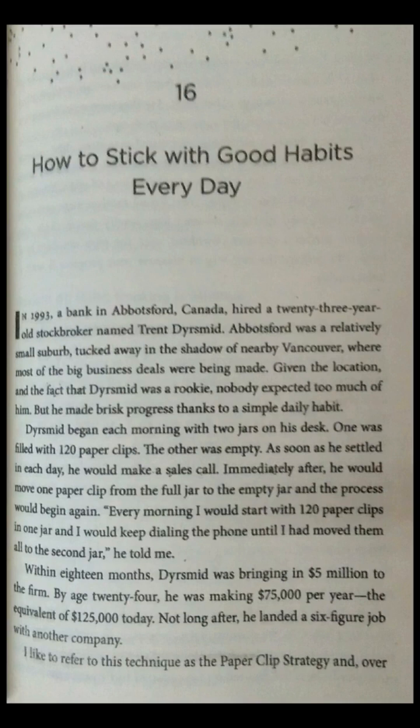Chapter 16: How to Stick with Good Habits Every Day. In 1993, a bank in Abbotsford, Canada hired a 23-year-old stockbroker named Trent Dyrismid. Abbotsford was a relatively small suburb tucked away in the shadow of nearby Vancouver, where most of the big business deals were being made. Given the location and the fact that Dyrismid was a rookie, nobody expected too much of him. But he made brisk progress thanks to a simple daily habit.